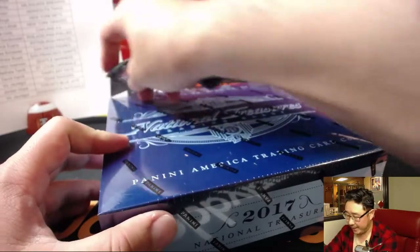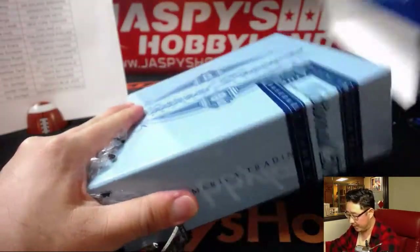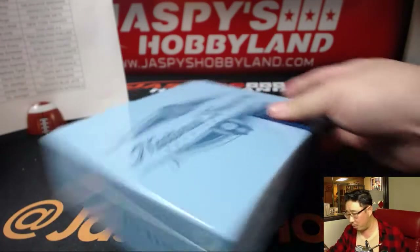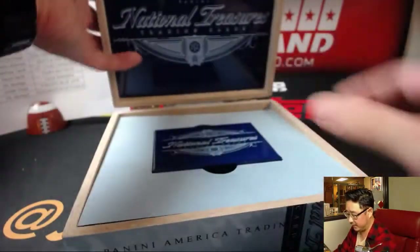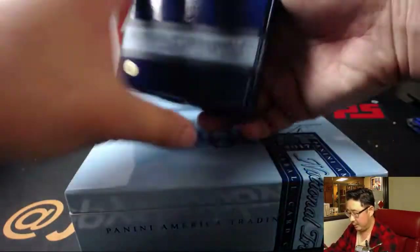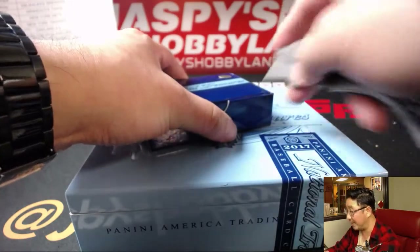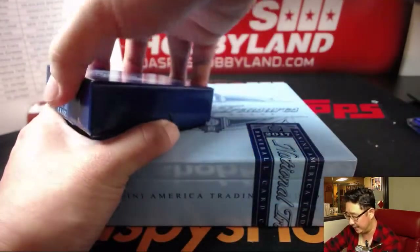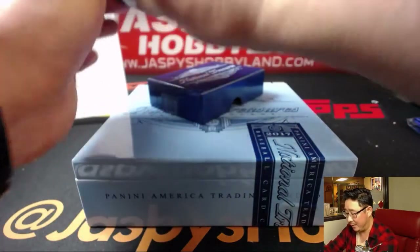Second and final box. Look to jaspieshobbyland.com for more half case breaks. I think we do have more Cyber Monday packs, so I'll repost it like we did before. We'll probably be able to do another case tomorrow, and maybe another half case tonight if you boys and girls are feeling it. Love this NT.